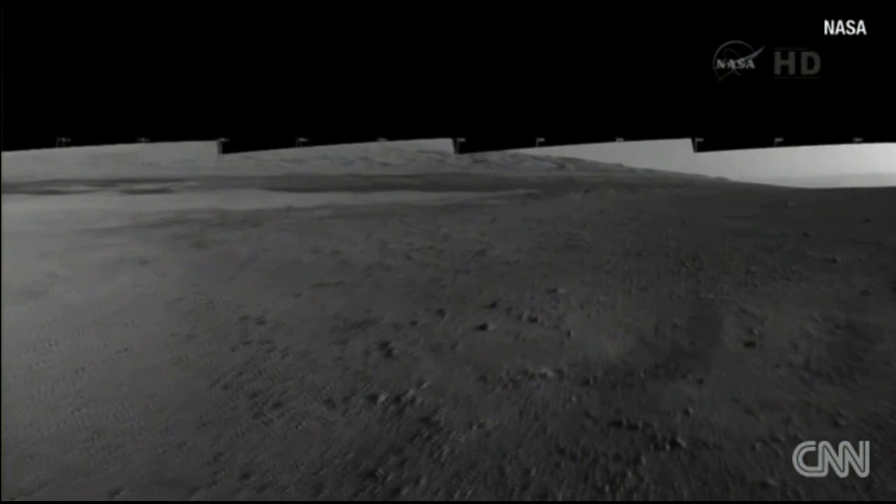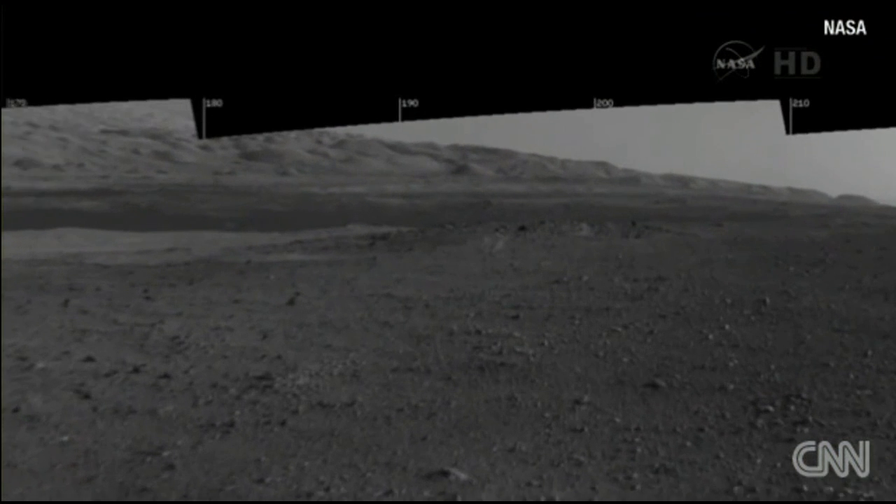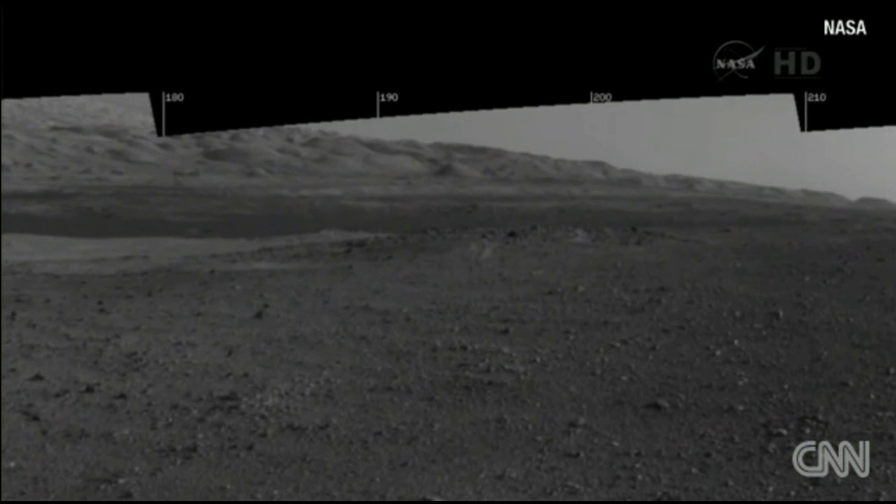This is a NAVCAM mosaic, and in the upper right, you can actually see the main target area of where we want to go and why it was chosen. In the hills at the background, between 190 and 200 degrees at the top, you see these beautiful knolls of layered rocks. Those layers are what's recording the history in Gale Crater, and they are one of the reasons we chose Gale Crater. The main reason is to study those rocks.